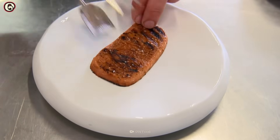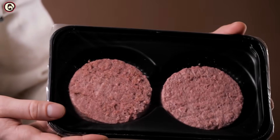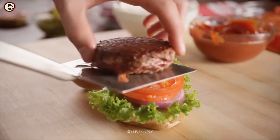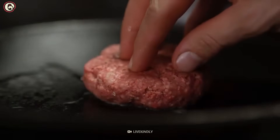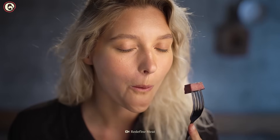Meat isn't the only thing 3D printing could revolutionize. Israeli company Redefine Meat is using 3D printing to create plant-based meat. These ALT steaks, as they are called, have more fiber and less fat than traditional steaks. And they have the same amount of protein, but no cholesterol. Alright, where can I get one?